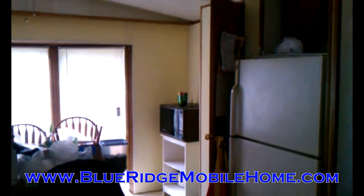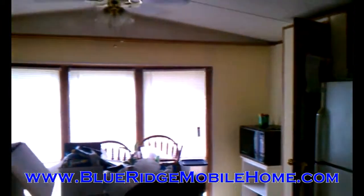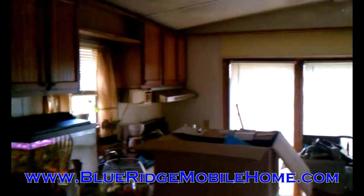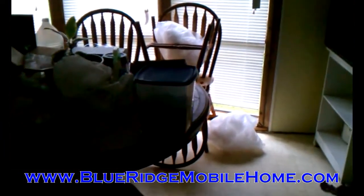Hey everyone, Sam here with Blue Ridge Mobile Homes. Got another awesome property offering here for you today. We're in Shenandoah Valley Estates, on 10 Summer Lane, and you can see the kitchen here of this property. We've got all this stuff obviously moved out of here. This home is vacant and it is move-in ready.